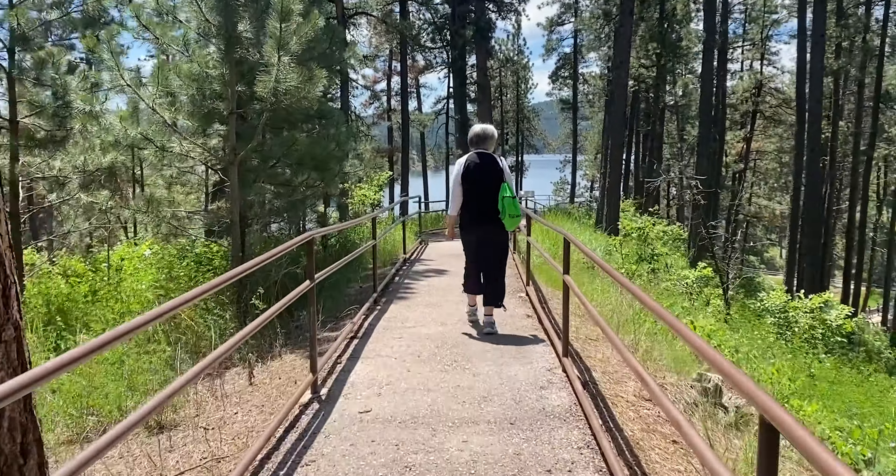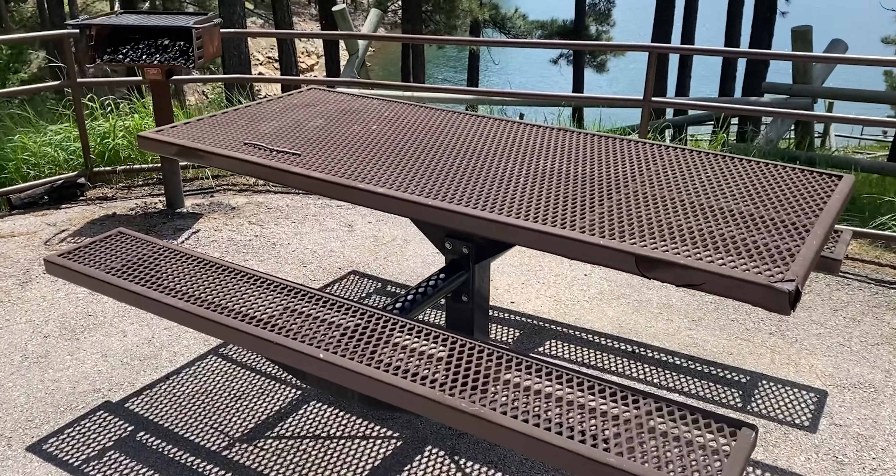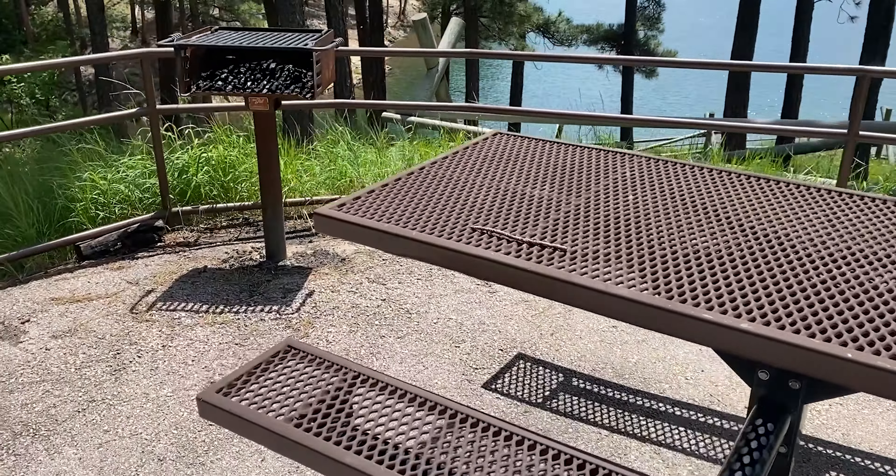The trail starts with a gradual decline down to a nice area with a picnic table and a grill overlooking the lake — a perfect spot to have lunch and enjoy the beautiful scenery.